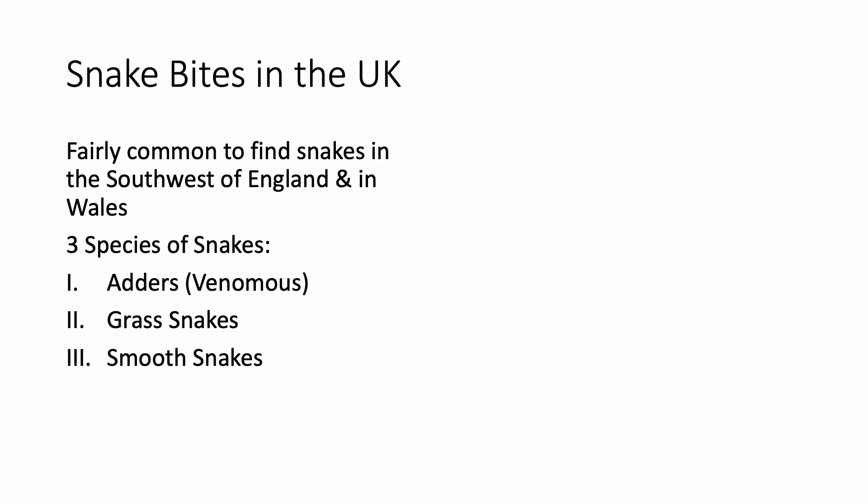Here are some facts about snake bites in the UK. They are fairly common to find snakes in the southwest of England and in Wales. There are basically three species of snakes in the UK. Number one: adders — the only venomous species found in the United Kingdom. The other ones are grass snakes and smooth snakes, which are non-venomous.